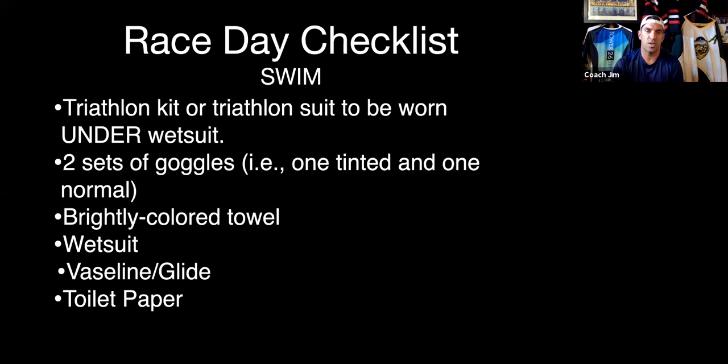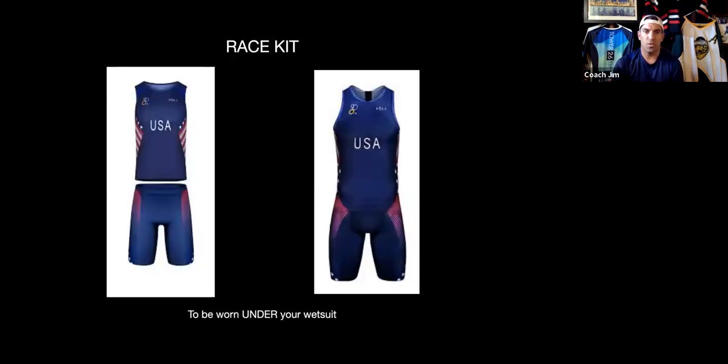Race day checklist — swim: make sure you have your triathlon kit. You wear your triathlon kit under your wetsuit. Have two sets of goggles — one clear and one tinted. If you don't have these, there are places like the Swim Guy or Triathlon Lab where you can get gear race week without rushing to hope Amazon Prime delivers in time. Also have a brightly colored towel, your wetsuit, Vaseline, Body Glide for chafing, and bring some toilet paper just in case the port-a-potties run out.